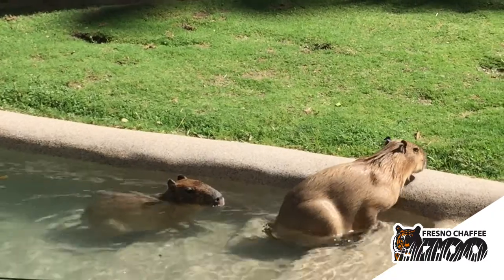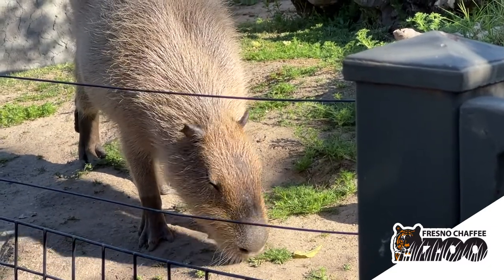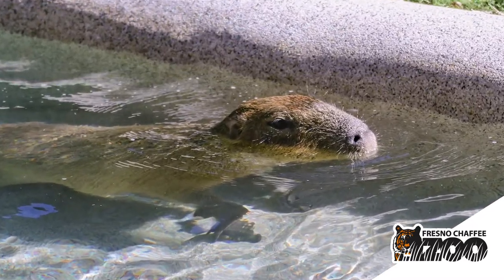They are semi-aquatic animals so they spend a lot of time in the water, and their feet are actually webbed. They are built for swimming and they also have their nostrils and their eyes and ears all on the top half of their head, so that when they're in the water they can still see around them and still breathe just fine.